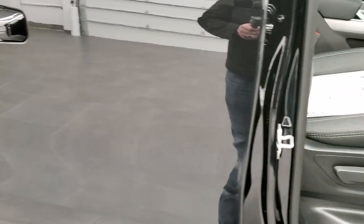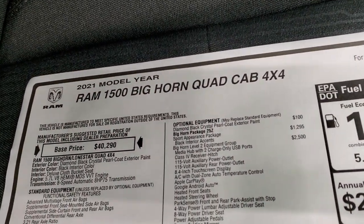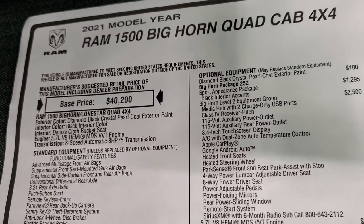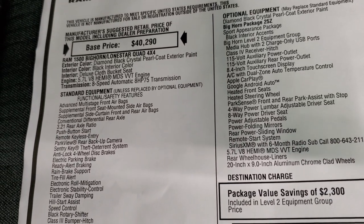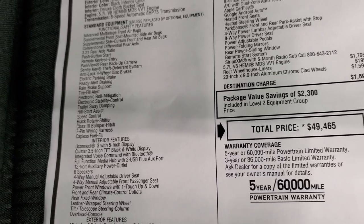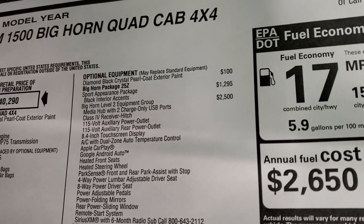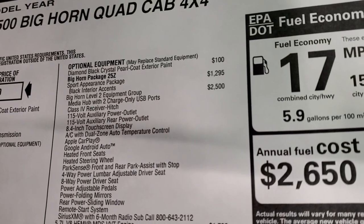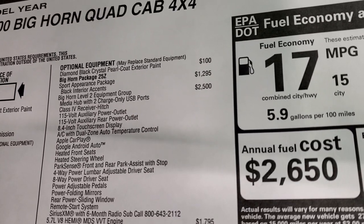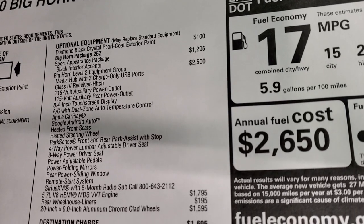We'll take a look at the original window sticker — I'm not going to go over everything, but feel free to pause at any second. This is a 2021 Ram Bighorn Quad Cab, Diamond Black, 5.7 Hemi, 8-speed automatic transmission. Everything on the left is your standard equipment. This is a Bighorn Package 25Z. Diamond Black is $100. This has the Sport Appearance Group, which gives you all the black accents, and that's $1,295.